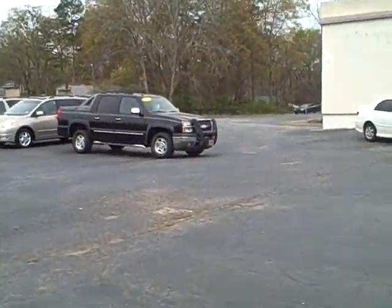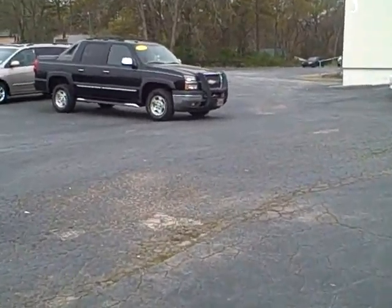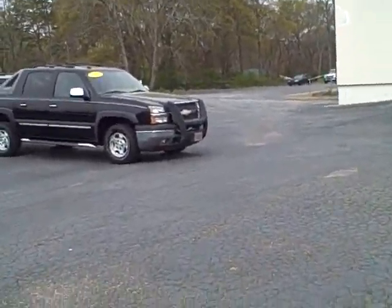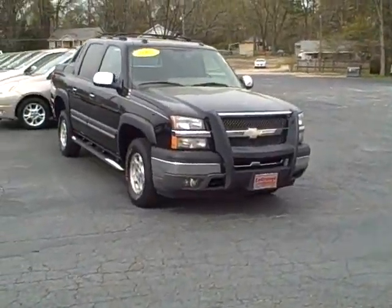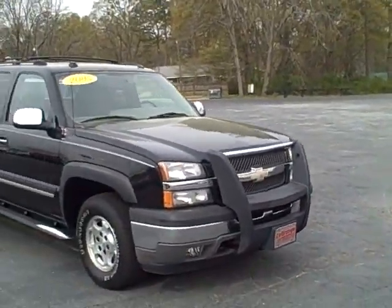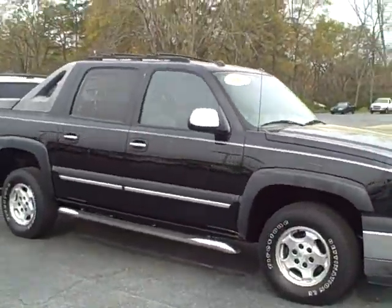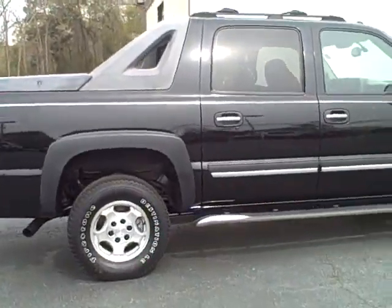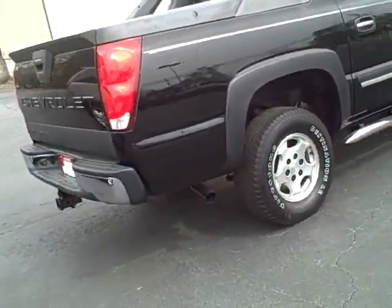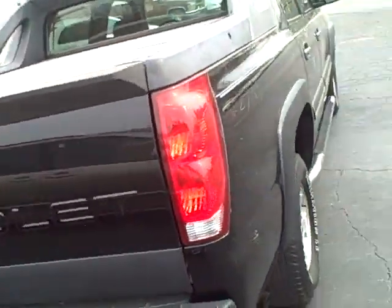Here's your other one. I'm gonna walk towards this — this is the Avalanche, which is a little bit bigger. Starting at the front here. This is the black one. It does have the running boards, the alloy wheels, the roof rack, tow package, and then the cover.